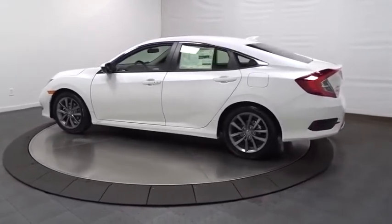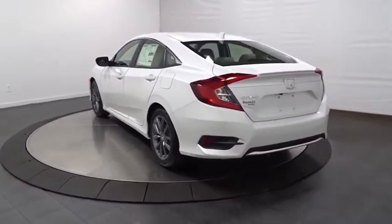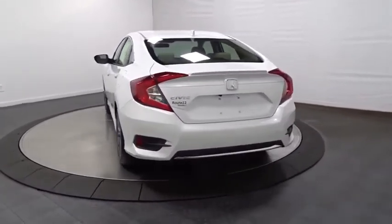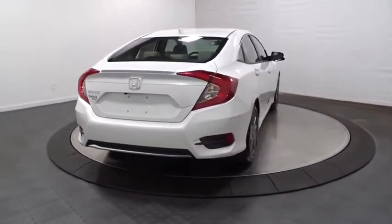Here are some of this vehicle's great options: backup camera, keyless entry, leather-wrapped steering wheel, Bluetooth, front-wheel drive, fog lights, trip computer, day and night rear-view mirror, brake assist, tachometer.